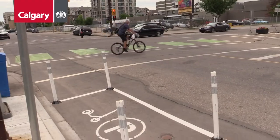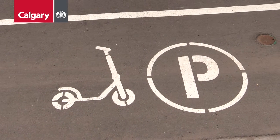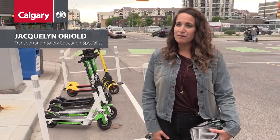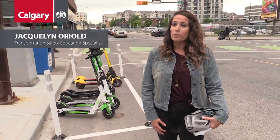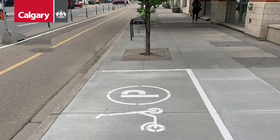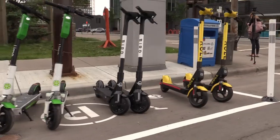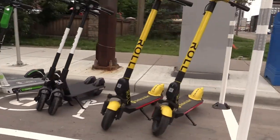New this year in 2020, we now have designated parking areas for scooters called Share & Go parking zones. The Share & Go parking zones can be found in repurposed car-to-go micro stalls like the one here, or on select off-street areas on the river path and on some sidewalks. The Share & Go parking zones are funded by the fees paid by each permitted operator.